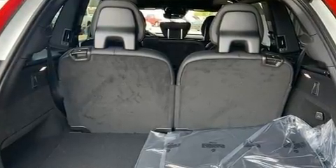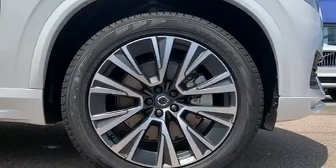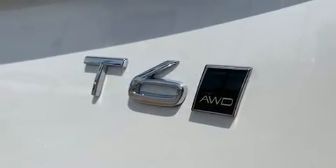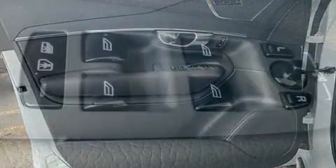Volvo ensures the safety and security of its passengers with equipment such as dual front impact airbags with occupant sensing airbag, head curtain airbags, traction control, anti-whiplash front head restraints, an emergency communication system, and four-wheel disc brakes with ABS.